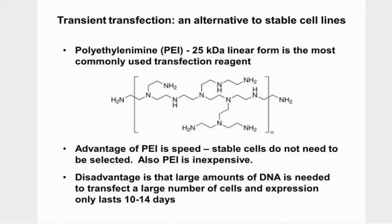An alternative to this laborious stable cloning process is transient transfection. A transfection reagent such as PEI - polyethylenimine, the 25 kilodalton linear form being most commonly used - is quite commonly used. A great advantage is you can do things quickly: you don't have to select stable cells, you simply transfect a large number of cells, and two days later you can harvest the supernatant and you've got lots of the protein of interest.